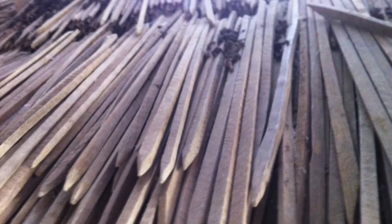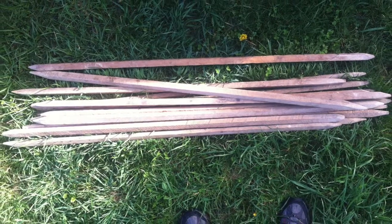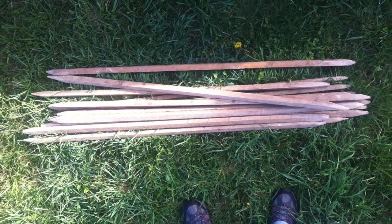Hand cut, the sticks are miraculously slender, at 52 inches by 1 inch square. Take as many as you like, my Kentucky hosts offered. I chose six as a starter, to see.